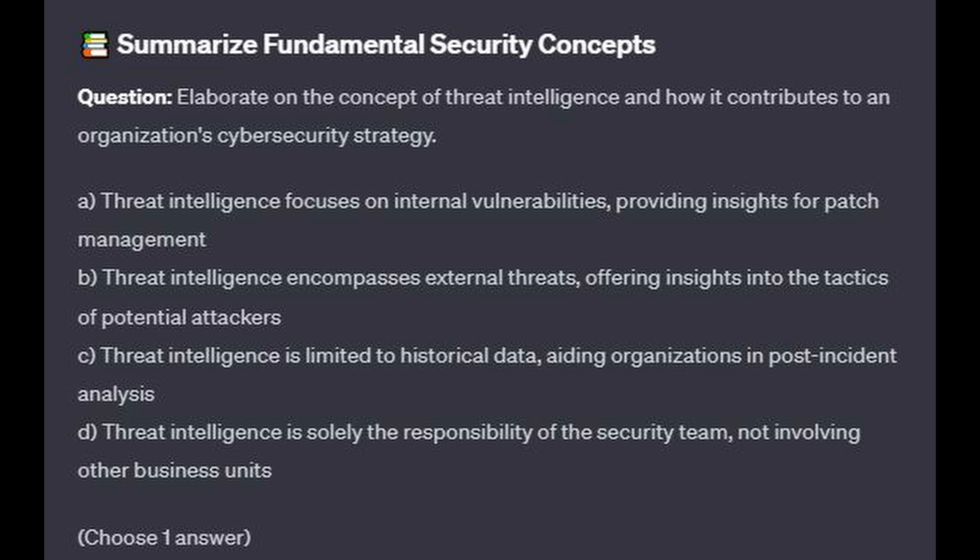For the next question, question number 2: Elaborate on the concept of threat intelligence and how it contributes to an organization's cybersecurity strategy.